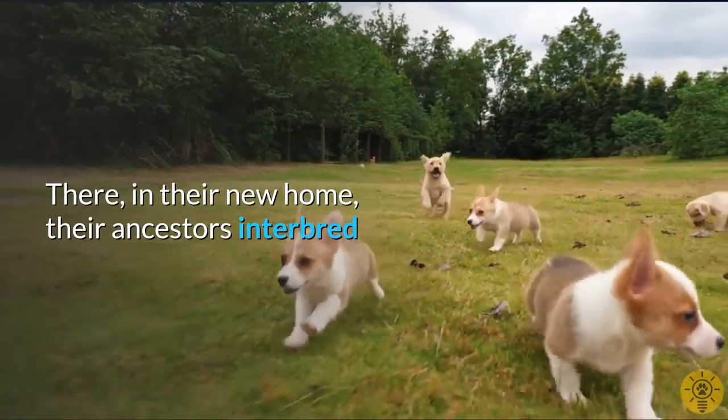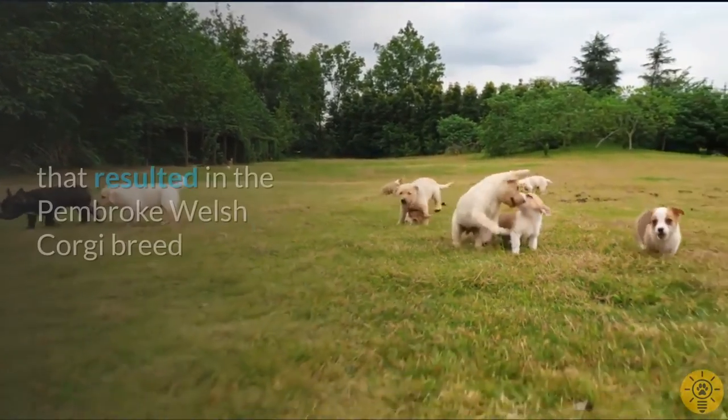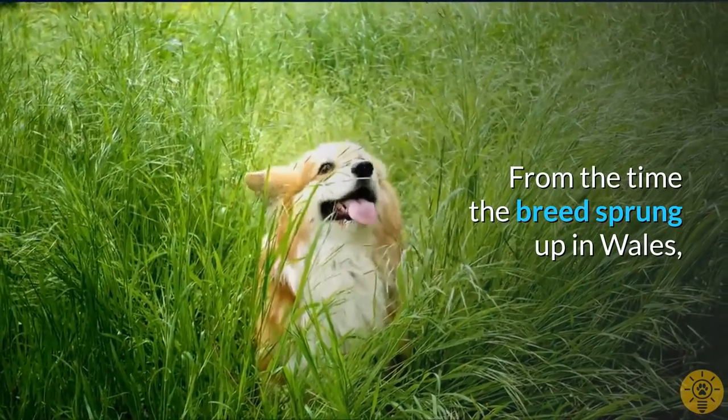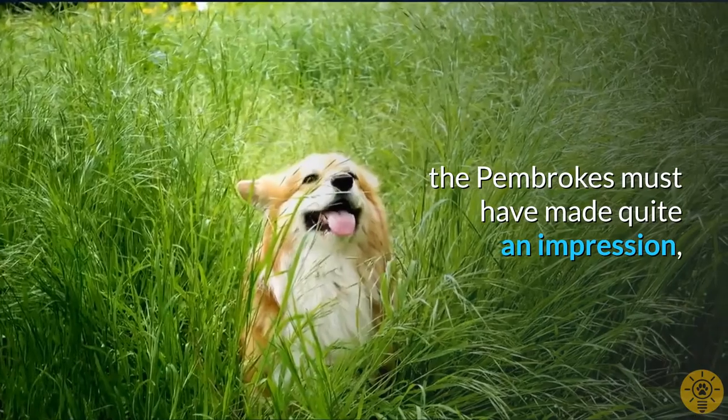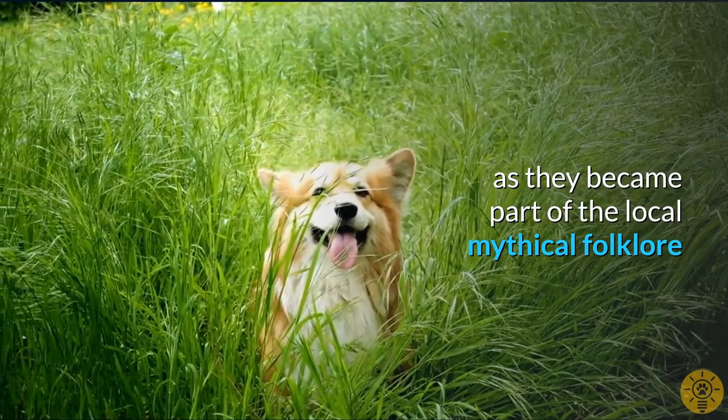There, in their new home, their ancestors interbred with the local Cardigans to produce a lineage that resulted in the Pembroke Welsh Corgi breed. From the time the breed sprung up in Wales, the Pembrokes must have made quite an impression, as they eventually became part of the local mythical folklore.